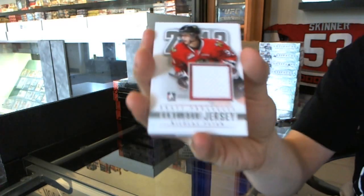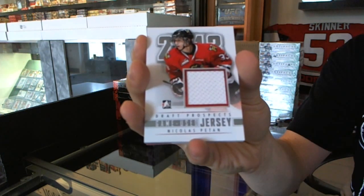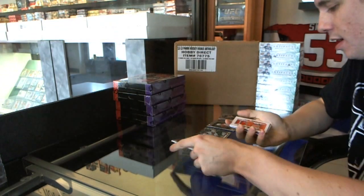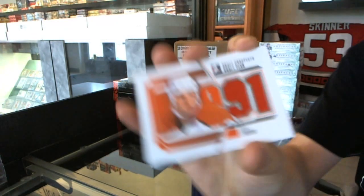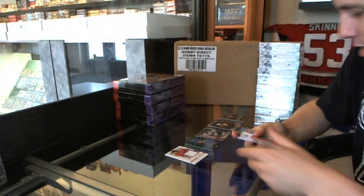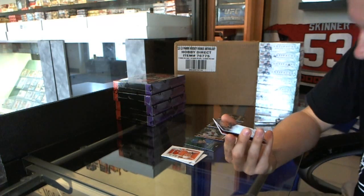We've got a game used jersey silver, Nicholas Patan. We've got a draft year jersey of Eric Lindros. And we're starting this one off alright.